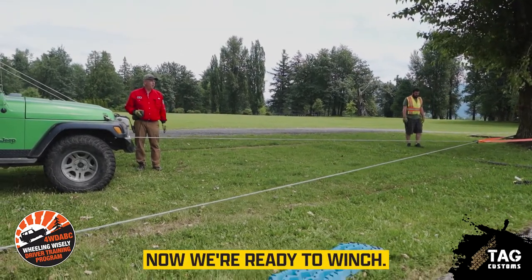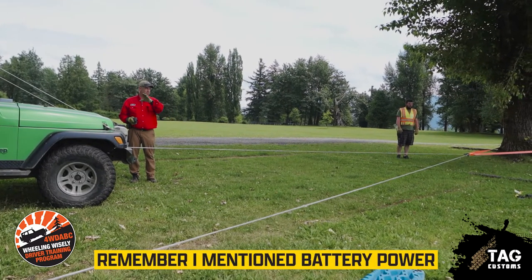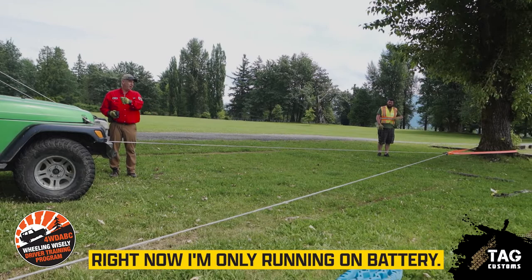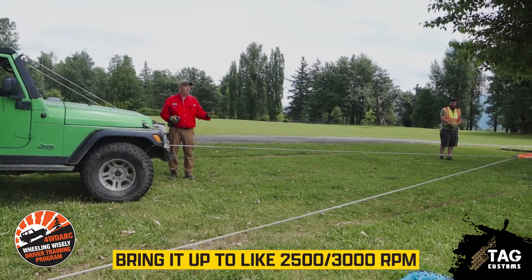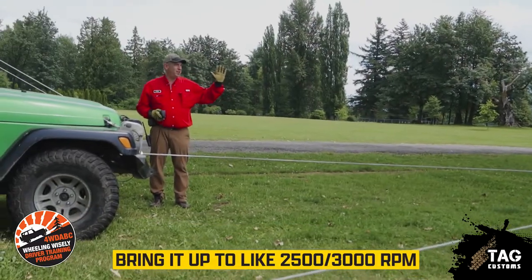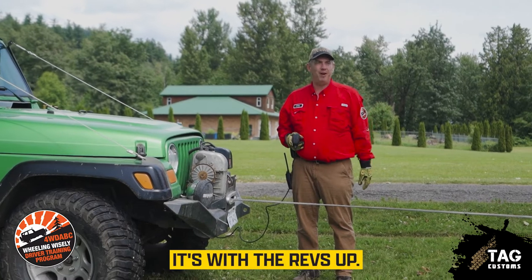Now we're tight and ready to winch. If you have the choice, always have your vehicle running when you're winching. Remember battery power and alternator power — right now running on battery alone is going to limit my winching. Run the engine and bring it up to about 2,500 to 3,000 RPM, because your maximum alternator power isn't at idle — it's up in the rev range.